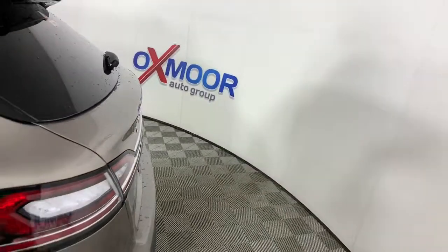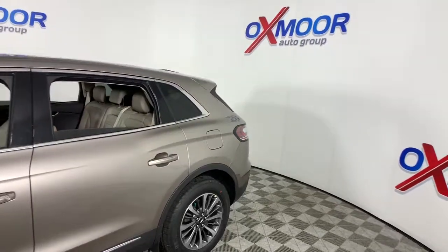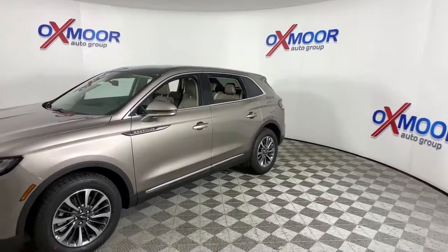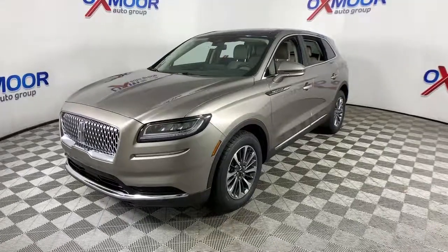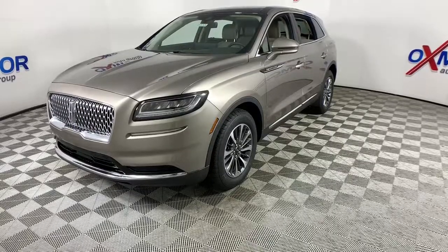Check out this 2021 Lincoln Nautilus. Make every drive count in this comfortable, capable Lincoln Nautilus — the midsize two-row crossover that brings you the luxury of a sedan in an SUV. At home in the city or exploring scenic byways, this spacious, well-equipped vehicle is your calm oasis in a hectic world.